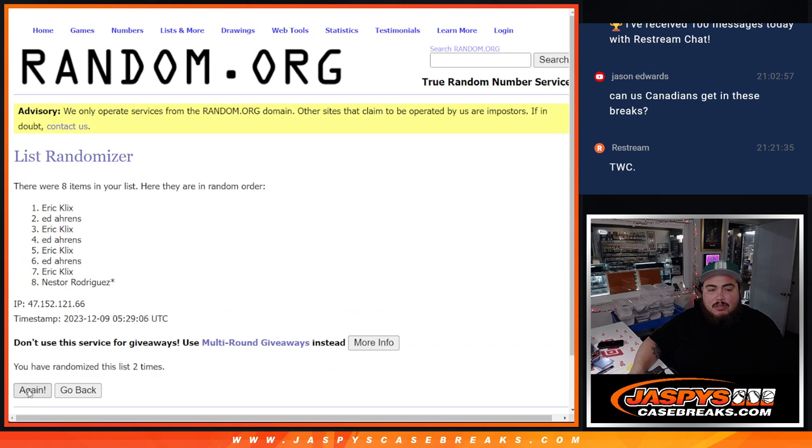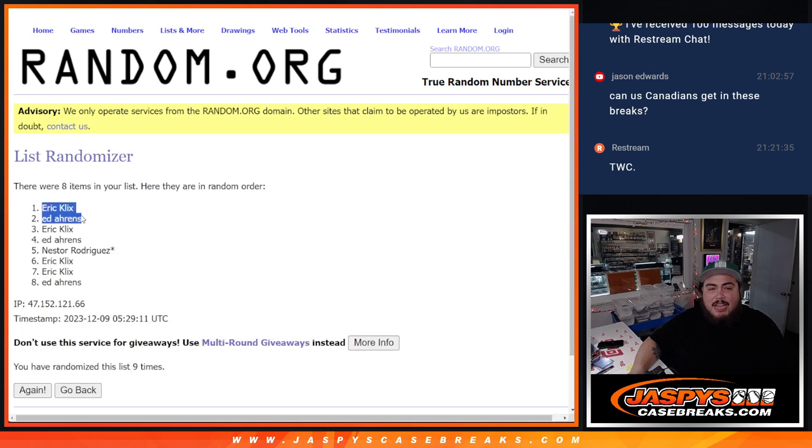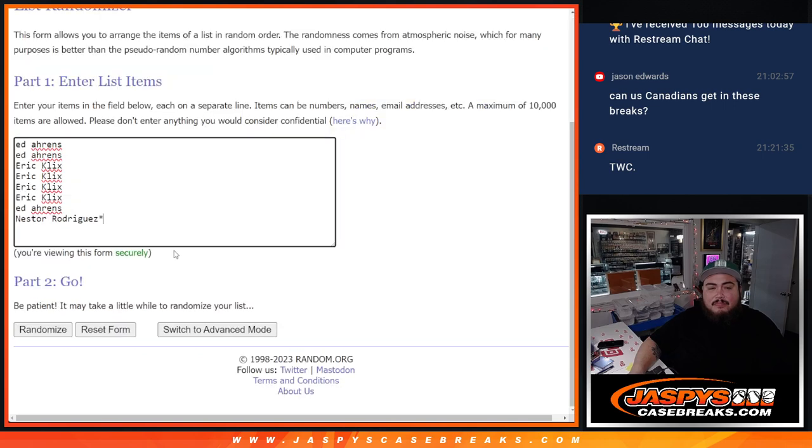1, 2, 3, 4, 5, 6, 7, 8, 9 — nine times. 9, 9. Eric and Ed, congrats. Free spot, free spot.